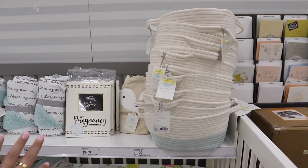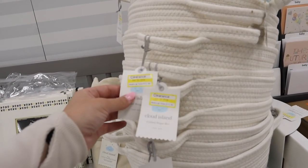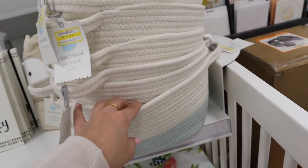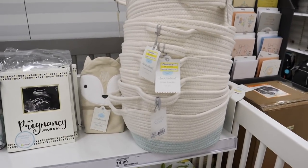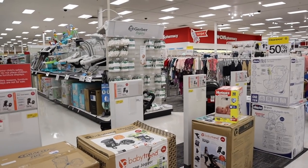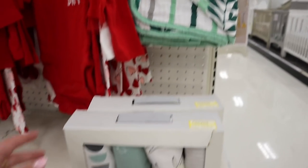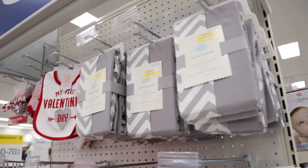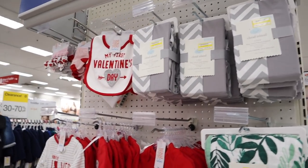They do have a ton of baby stuff on clearance right now. I am not pregnant — don't get any ideas. My best friend is pregnant with a baby boy so that's why I've been looking at baby stuff more. They have these really cute Cloud Island rope bins on clearance for $10.49, and they are blue on the bottom — perfect for a little boy or a little girl. They just have a ton of baby clearance right now — high chairs, strollers, that sort of thing. The Cloud Island brand has a lot of stuff on clearance — flannel blankets, quilted blankets, sheets, and organization items.